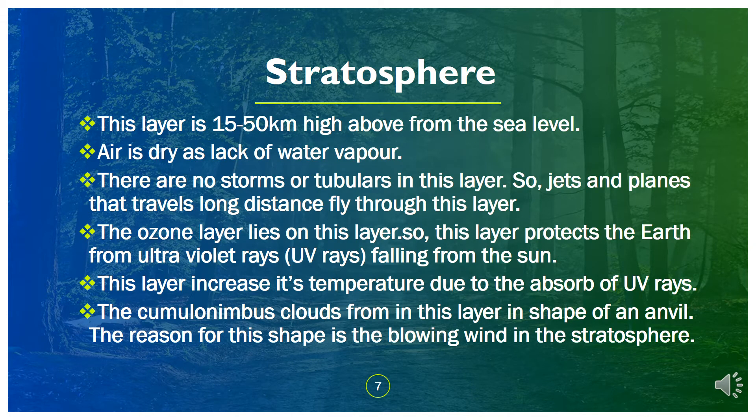The stratosphere is 15 to 50 kilometers high above sea level. Air is dry due to lack of water vapor. There are no storms or turbulence in this layer, so jets and planes that travel long distances fly through this layer. The ozone layer lies in this layer, so it protects the Earth from ultraviolet rays from the sun. This layer increases its temperature due to the absorption of UV rays. Cumulonimbus clouds from the troposphere form an anvil shape due to the blowing wind in this layer.